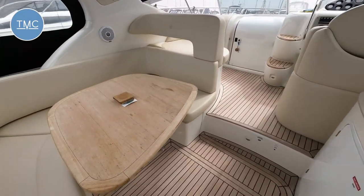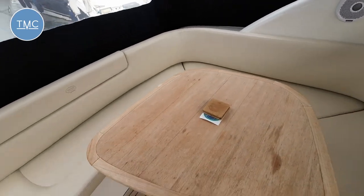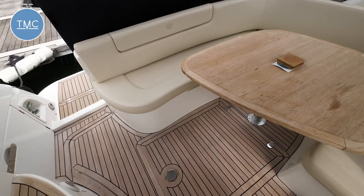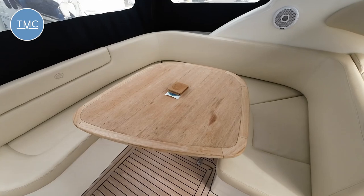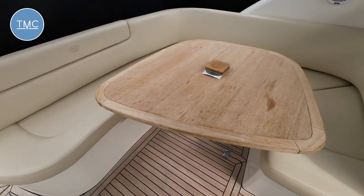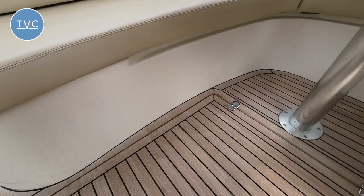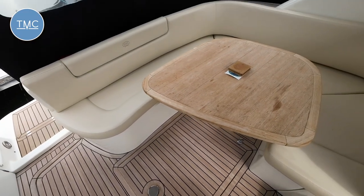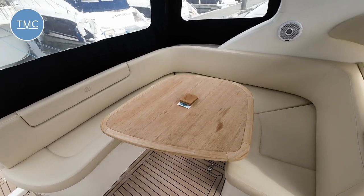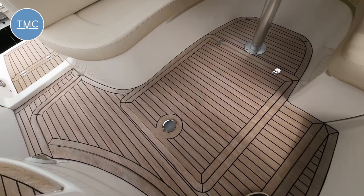Here we are on board. The first thing that strikes you is this lovely U-shaped seating area with cream upholstery and a light-coloured table. That table will actually drop down — there's a recess underneath that sits under the seats — and then it will form a nice big double sun pad. Obviously with these covers off, that's going to be bathed in sunshine. Very nice. Access to the engines is just down here.